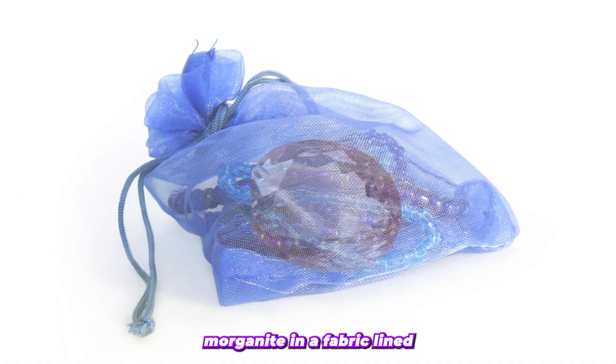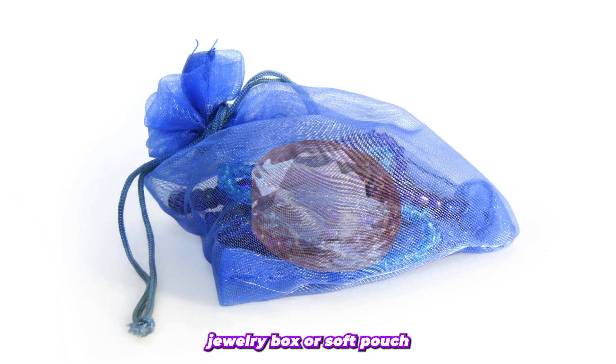It is essential to store Morganite in a fabric-lined jewelry box or a soft pouch to prevent any scratches or damage.